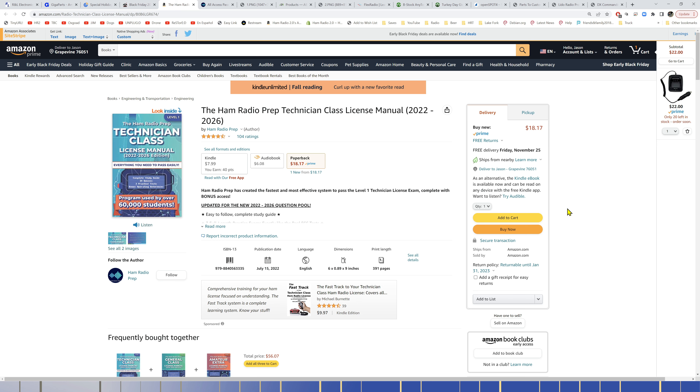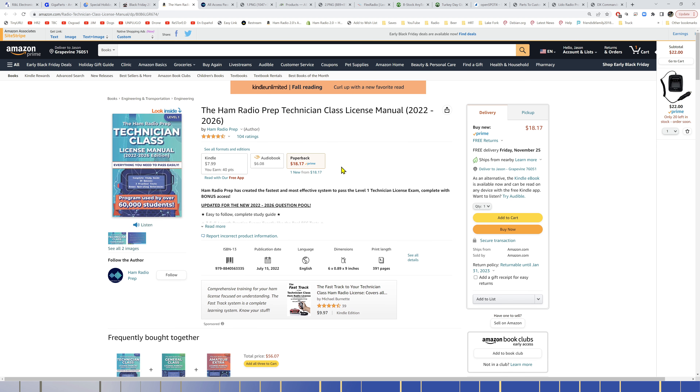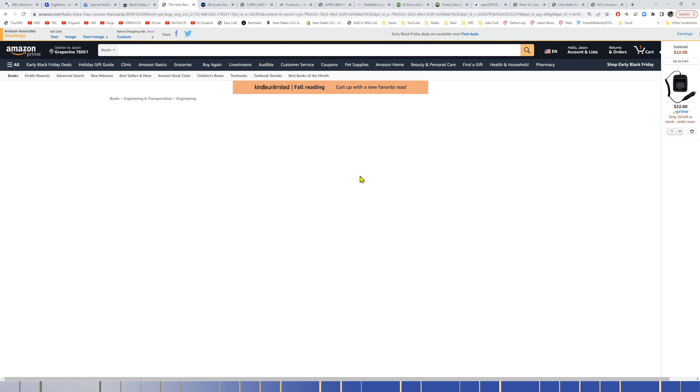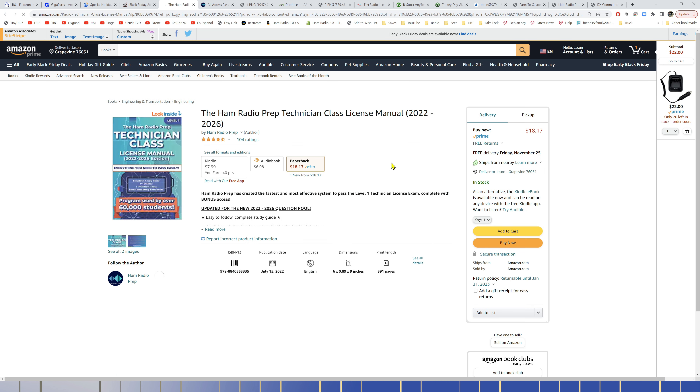Ham Radio Prep has lowered prices on their study manuals — all under $20. The links go to their Amazon store. The Technician class manual is $18, General class is $18.95, and Amateur Extra class is also $18.95 — all from the 2022–2026 question pool. You can also download a free app from Ham Radio Prep on iOS or Android and start learning for free.